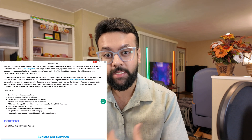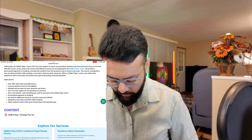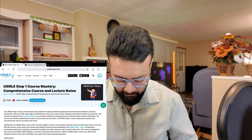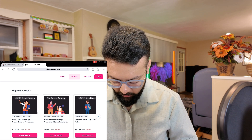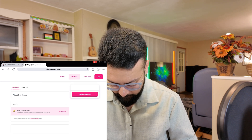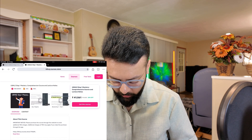If nobody answers in the WhatsApp group, I'll be able to answer your questions. If you click 'Buy Now,' it will take you to the webpage where you'll see the three courses. Let's click the USMLE Step 1 Mastery Course — and here you'll notice these are First Aid based courses.